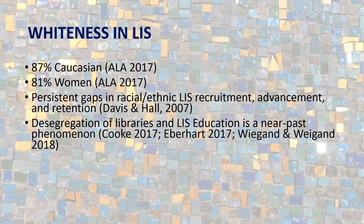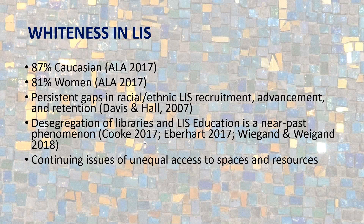We also have to remember that desegregation of libraries and LIS education is a near-past phenomenon. It's not even a full lifetime that people of color were able to come into American libraries and get equitable service. Desegregation of libraries is not that long ago, and we still have concerns about continuing inequitable access to spaces and resources — we still read about students coming into libraries and being asked to leave or encountering hostile encounters in public and academic libraries.